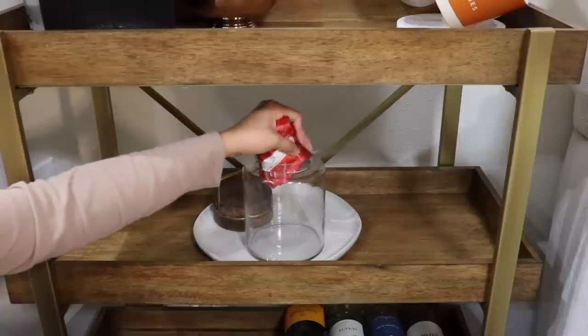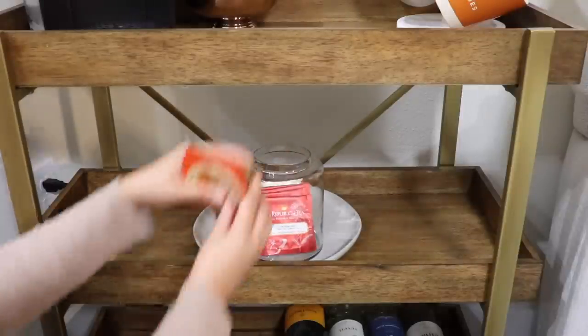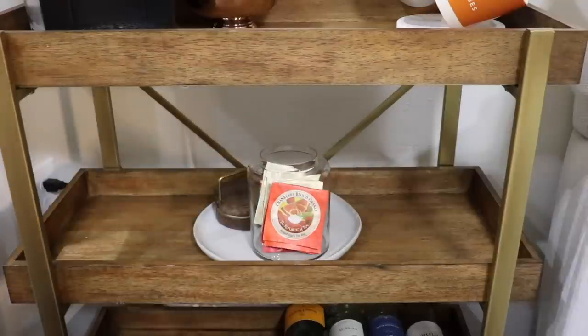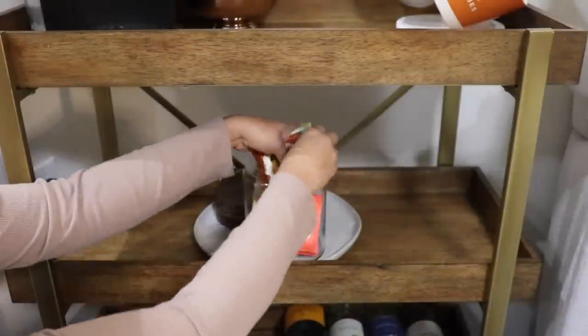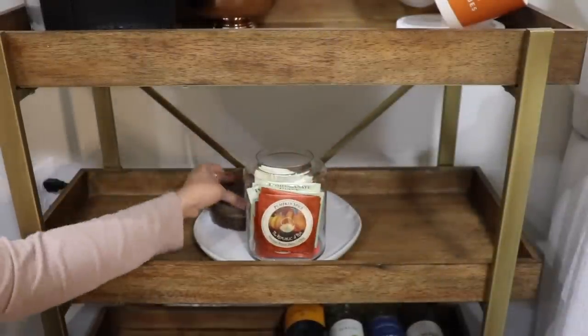They look great to display in a glass canister or jar as fall decor, and even here on the coffee station, I still try to incorporate those same neutral fall colors that I use in the kitchen and living room just to have everything blend well together.